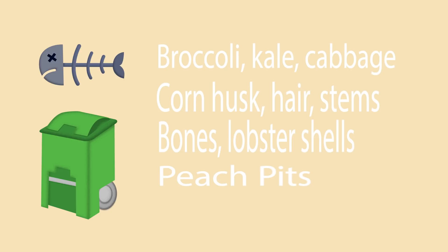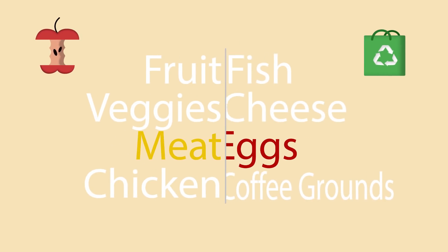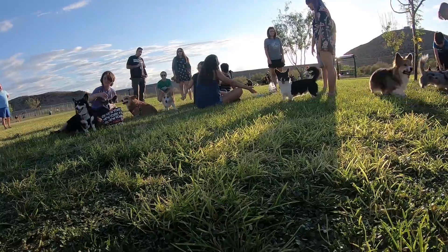Great items to put in your composter include, but are not limited to, fruit and vegetable scraps, meat, chicken, fish, shrimp tails, cheese, eggs including shells, and coffee grounds.